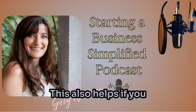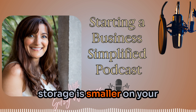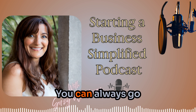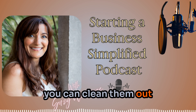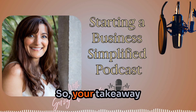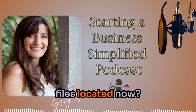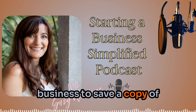This also helps if you need to delete files to free up storage on your Google Drive. Make sure you have them backed up on an external drive first, then go in and delete them — you can always pull them from the external drive if you need them later. Your takeaway from this episode: evaluate what files you need to back up, where your files are currently located, and what system you're going to implement to save a copy of everything you do.